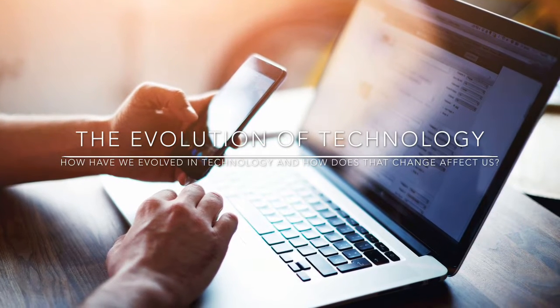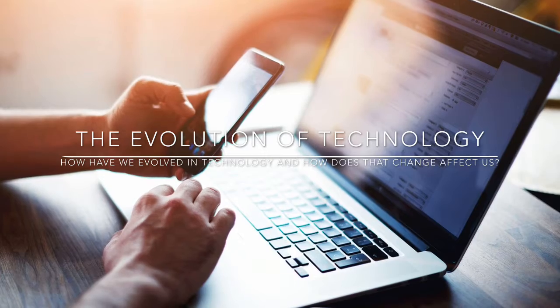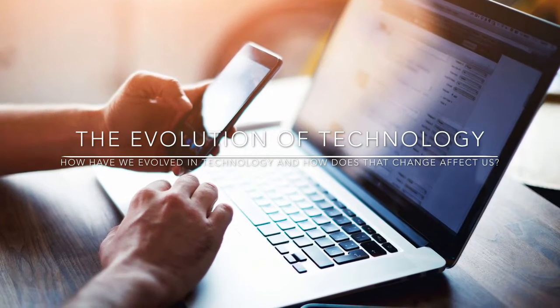The evolution of technology. How have we evolved in technology and how does this change affect us?